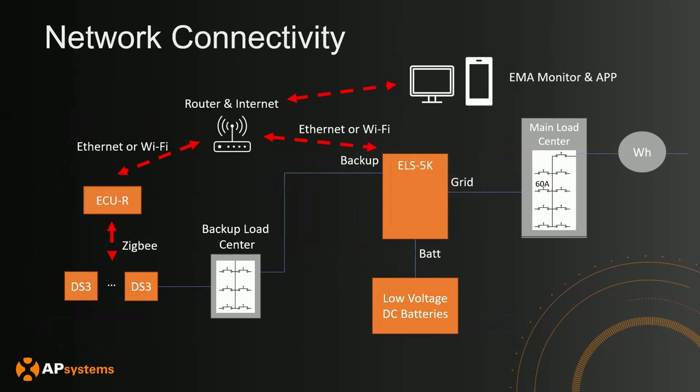This is the overview of how the system is connected through the network. If you're using DS3s from AP Systems, the DS3s communicate with our gateway device the ECU-R via Zigbee wireless. Both the ELS 5K and the ECU-R communicate with the homeowner's router and internet system via Ethernet or Wi-Fi. From there, you can access information about the storage and solar solution through either the EMA Monitor website portal or the EMA app downloadable on your phone.